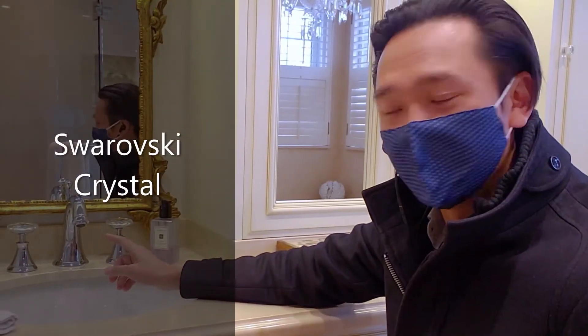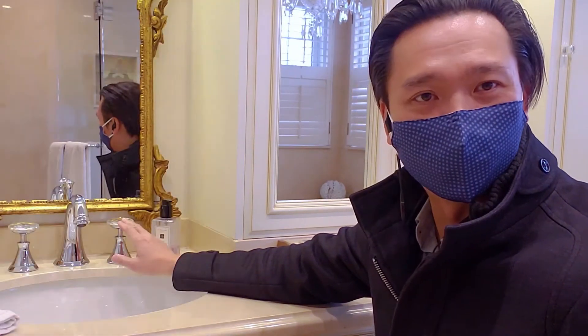Here's something really neat: these are Swarovski crystal knobs on the faucet. It's amazing.